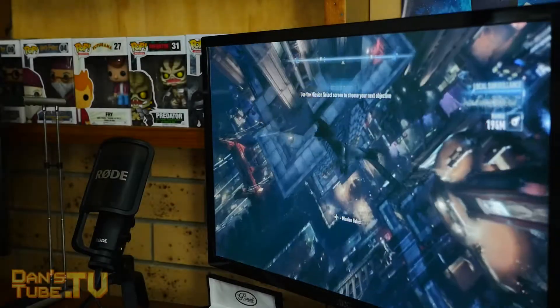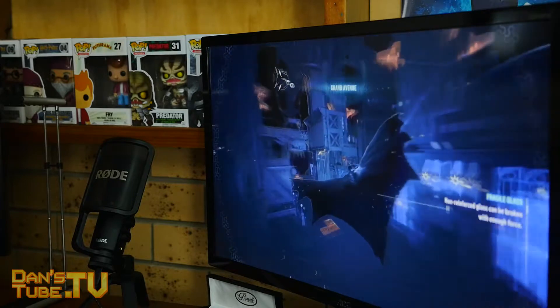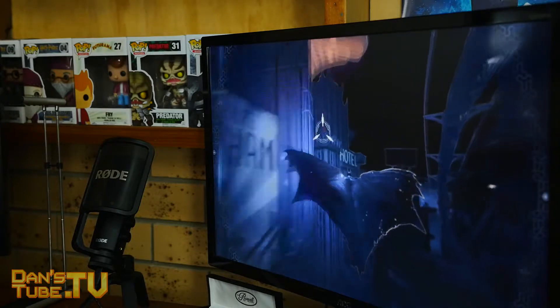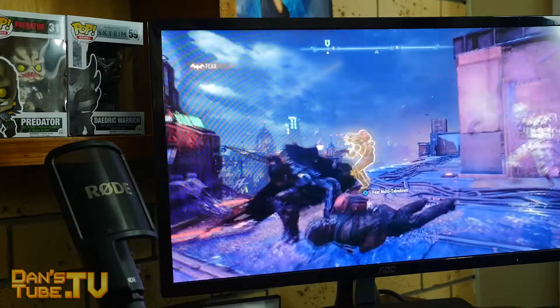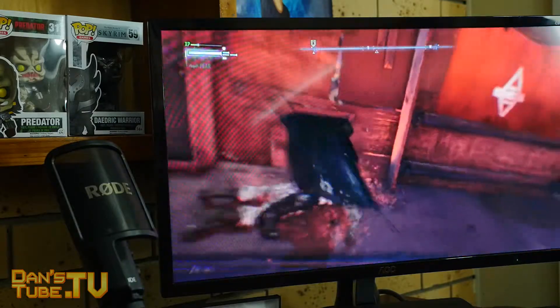Hey guys, Dan here from DansTube.TV and today I'm checking out the AOC-83 curved monitor series. The monitor that I'm checking out is the 27-inch monitor and it's retailing for $485. I will have a link in the description below to check this bad boy out.